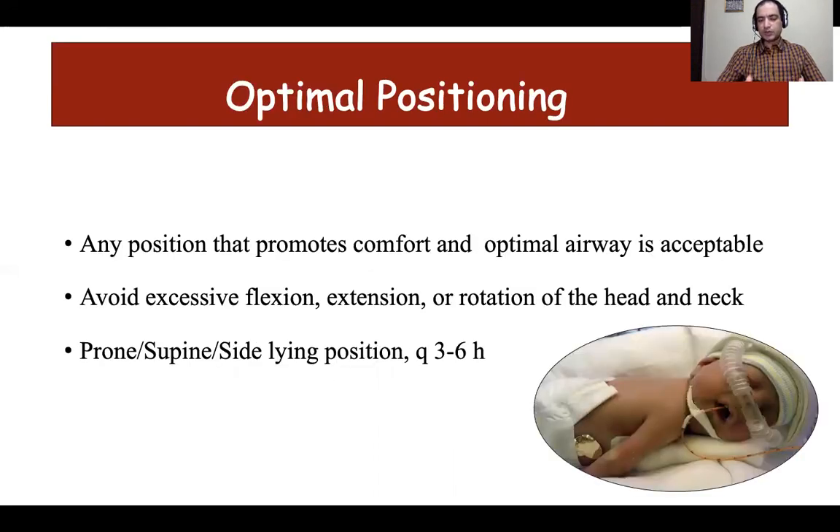Optimal positioning is any position that promotes comfort and keeps the airway open. Prone position is usually preferred, though the evidence is not robust. It is important to prevent excessive flexion, extension, and rotation of the head and neck. During repositioning, ensure that the interface remains in the nose and is delivering respiratory support. Position should be changed every three to six hours — from prone to supine or supine to side-lying — to prevent excoriation and allow proper examination.